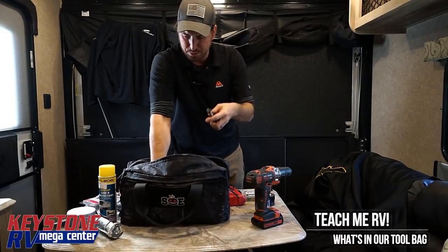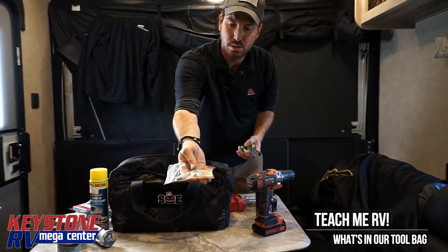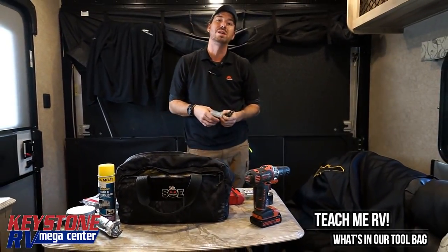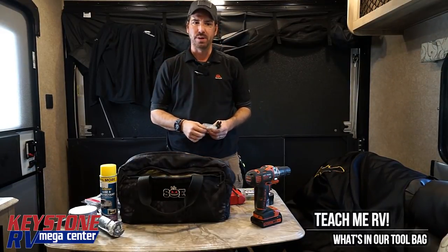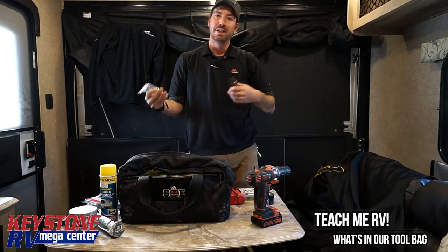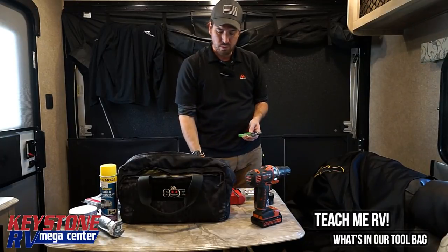Along with that, wire strippers, wire cutters, and all our butt connections. Make sure when you get those, you have the stuff for 110 if you feel comfortable working with 110. If you don't, don't mess with it — ask our service department on the phone what you need to do to trip a breaker to make sure it's safe. For the 12-volt connectors, get the weather tight ones.